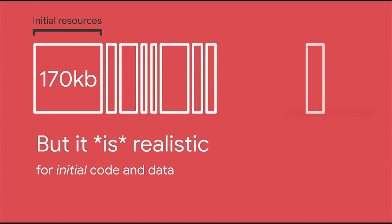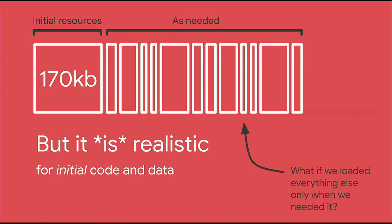The answer really can't be 'let's cut all the features' — that would be sad and the application wouldn't succeed at its business goals. In fact, 170 KB is realistic when we consider it only for the initial code and data. What if we loaded everything else on the page only when we needed it? We could achieve that first impression experience and those snappy single page app transitions afterwards. We'd meet that initial budget without limiting features. Obviously route-level code splitting is a good step, but it's still too much code. We need component-level code splitting. This is going to mean that some parts of the page continue to rely on server-side rendering until we're able to get the required resources.